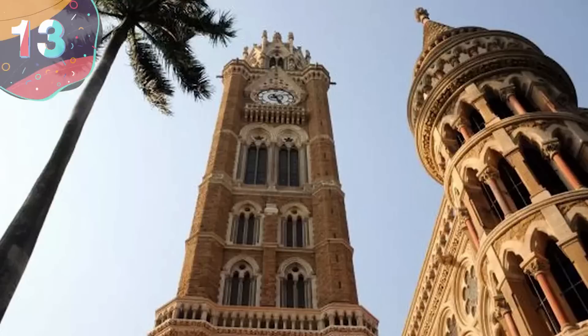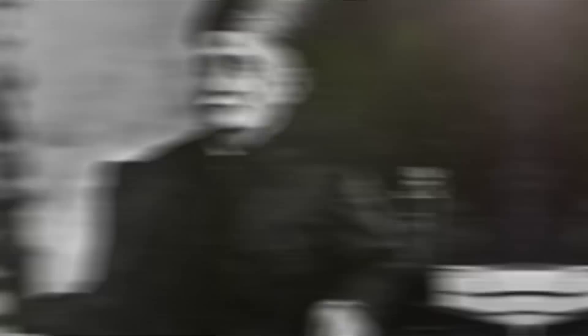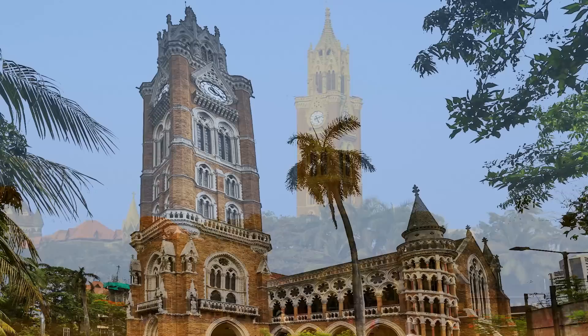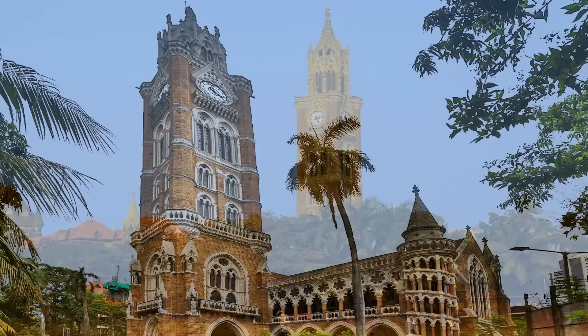Number 13: Rajabai Clock Tower, India. The Rajabai Clock Tower is a prominent landmark in Mumbai, India, that was built in the late 19th century by the wealthy businessman Premchand Roychand as a tribute to his mother Rajabai. The tower stands at a height of 279 feet or 85 meters, and it's one of the tallest of its kind in India. Featuring a blend of Gothic and Venetian architectural styles, the tower is made of locally sourced buff-colored curla stone and features intricate carvings and embellishments. Its clock face is just over 8 feet or 2.5 meters in diameter and features Arabic numerals.